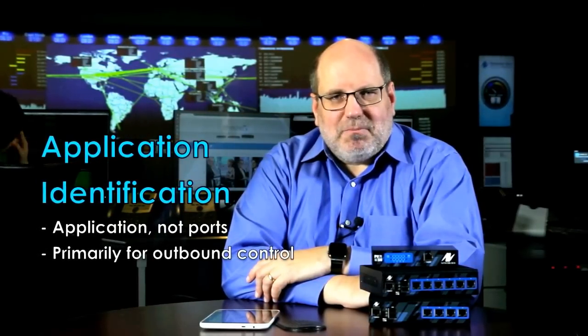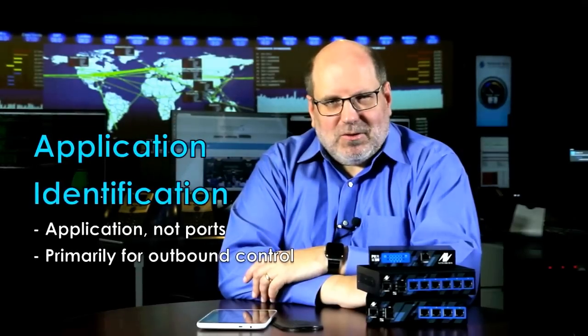As we move away from traditional firewalls, NetworkBox pioneered the concept of high-tech hybrid firewalls, combining packet inspection, stateful inspection, and proxying. We now move into an environment with next-generation firewalls, which introduced application identification — looking at applications, not ports. But they're primarily for outbound control. If I have a web server on TCP 443, I know it's web traffic and there's little point running application identification.